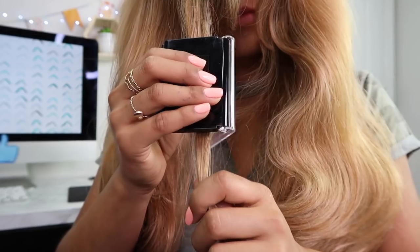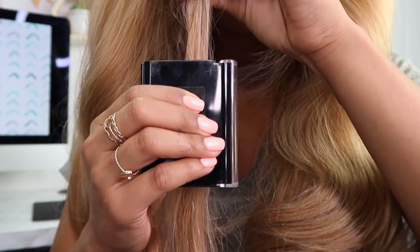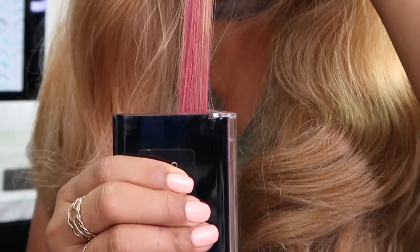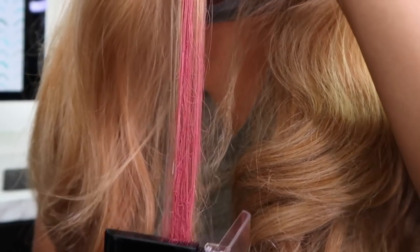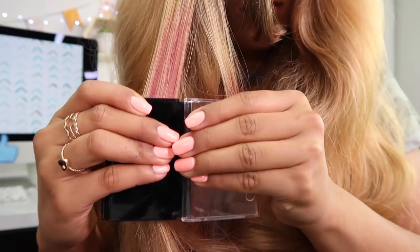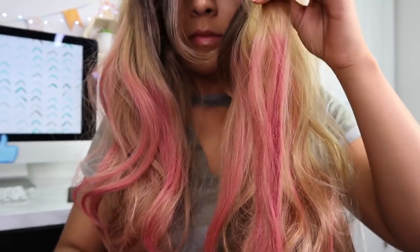If you can't commit to one hair color, you don't have to. Take an old blush and press it against your hair. The color payoff will be more intense on those of you with light hair — hairspray it to seal it and you'll have colorful hair that you can switch out at any time.